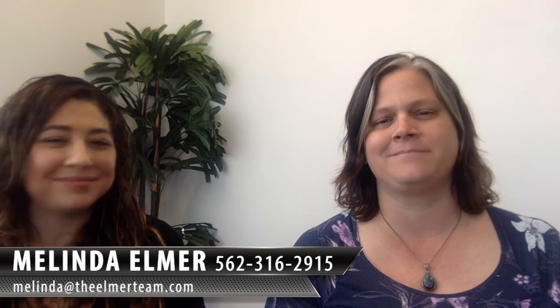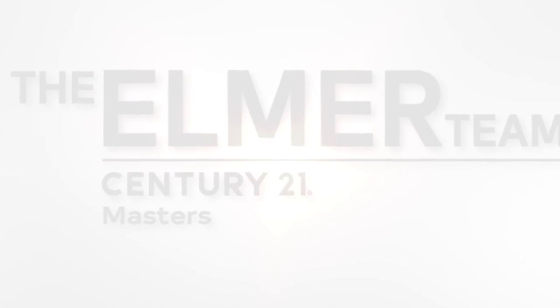I really appreciate you coming out and talking to us. I appreciate you taking the time to talk about home equity lines of credit and how they can benefit homeowners. If you have any other questions, feel free to reach out to either myself or Liz. Her phone number is 562-590-2588. You can also reach me at 562-316-2915 or Melinda at theelmerteam.com. Thanks so much for watching, and please feel free to forward and share this with your friends.